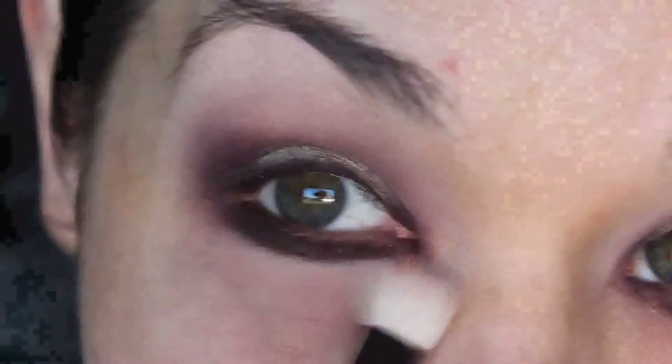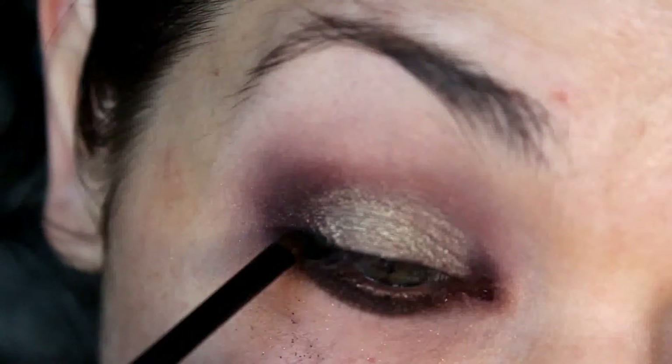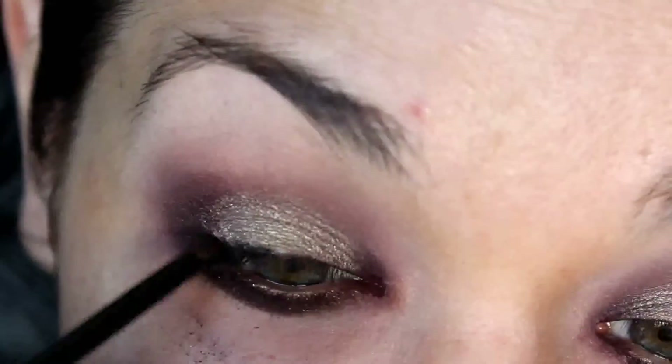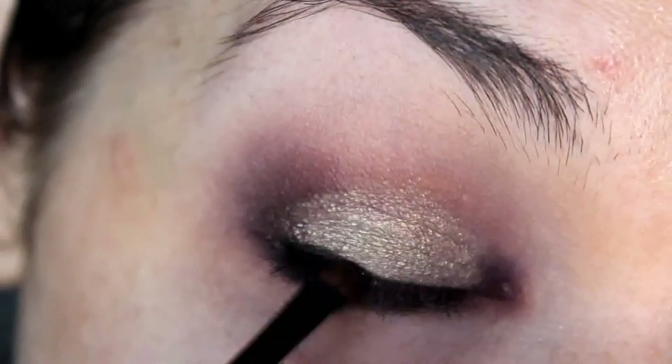I'm also going to take a little Alabaster to the lower lash line and blend that out. Lastly, I'm going to take the small side of the brush that came with the palette and go into the shade Blackout, using it as my eyeliner. I'm not going all the way across — just carefully smudging that shadow as close as I can to my lash line, making it a little thicker on the outside and thinner towards the middle, then stopping there. It'll just look nice and sultry.